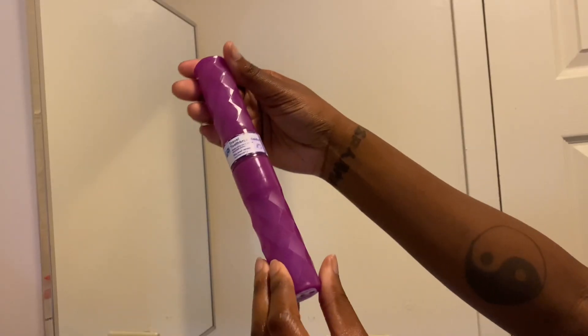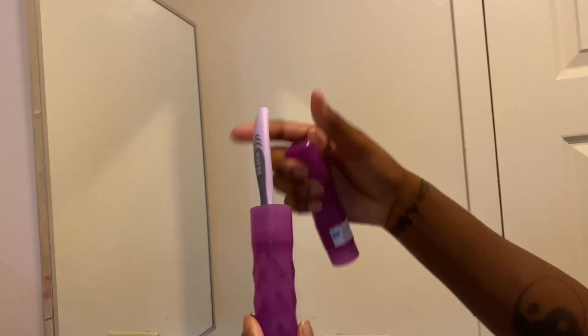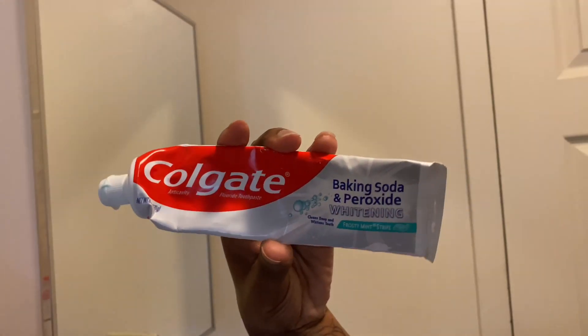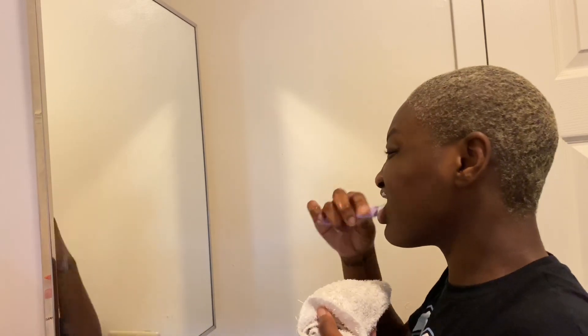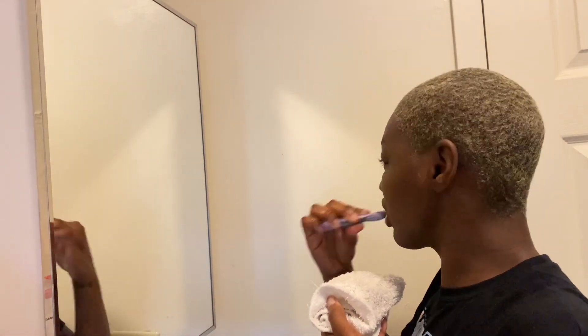I grabbed a clean face towel because we are about to begin my face hygiene. This is the toothbrush, and yes I have a protectant over my toothbrush while it's inside a travel case. This is the toothpaste I use, which I am about to stop using — I'm going to try coconut oil because toothpaste, and specifically fluoride, is actually bad for your teeth and I just want to try something different.